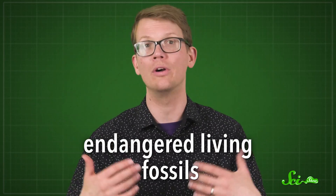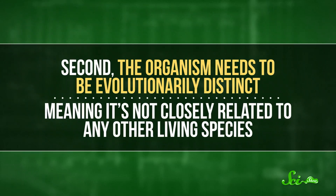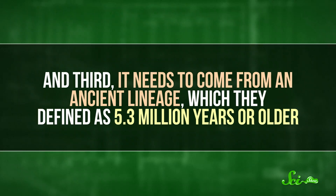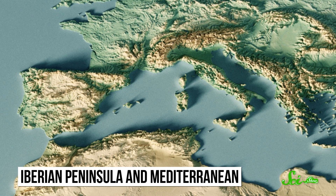Aside from stirring up drama in the world of living fossils, these new standards are also meant to help scientists use the label in a more consistent and useful way. A second group of researchers in Spain has taken a slightly different approach, focusing specifically on living fossils in danger of going extinct. In a 2020 paper, they outlined a process for identifying what they called endangered living fossils, or ELFs. For an organism to qualify as an ELF, it has to meet three criteria: first, it must be considered endangered or critically endangered according to the International Union for Conservation of Nature. Second, the organism needs to be evolutionarily distinct, meaning it's not closely related to any other living species. And third, it needs to come from an ancient lineage, which they defined as 5.3 million years or older.